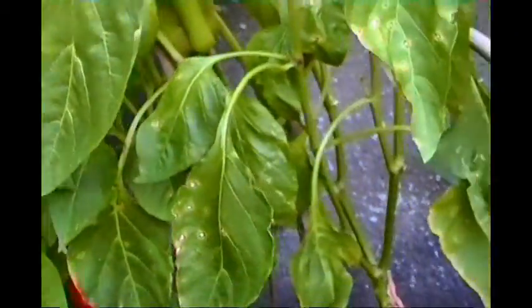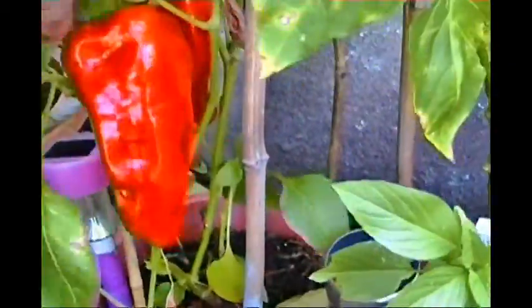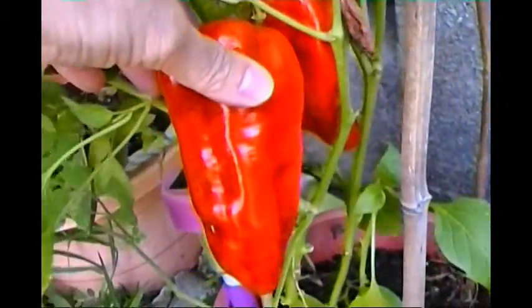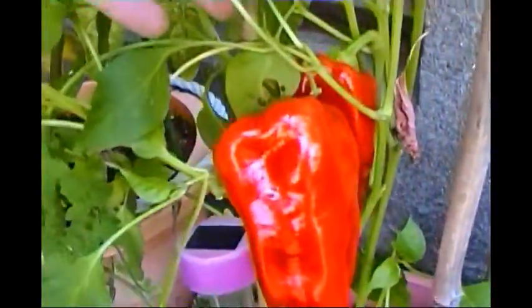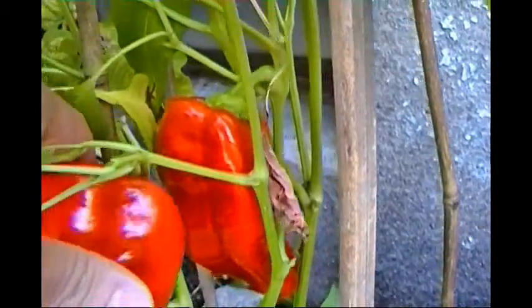Tonight's dinner is going to be sweet Italian sausage, so I'm going to use these peppers. These cubanelle variety sweet peppers are ready to be harvested today. I've got two big ones here — there's one right in the back, and this one here. So I've got two big ones to fry with the sweet Italian sausage.